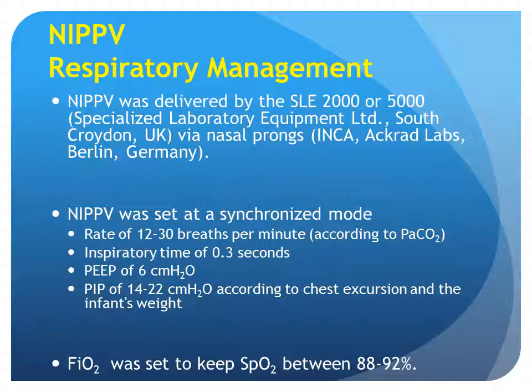For the NIPPV, it was delivered by the SLE 2000 or 5000 via nasal prongs. NIPPV was set at synchronized mode, rate of 12 to 30 breaths per minute according to PCO2, inspiratory time of 0.3, PEEP of 6 centimeters of water, and PIP of 14 to 22 centimeters of water according to chest excursion and the infant's weight. FiO2 was set to keep SpO2 between 88 to 92 percent.